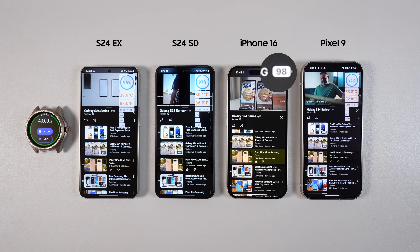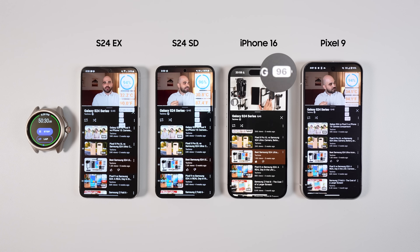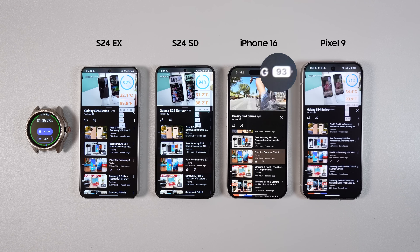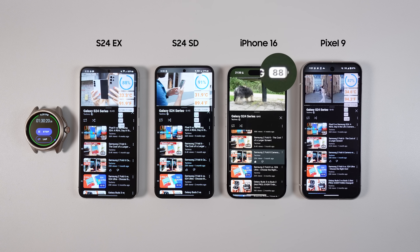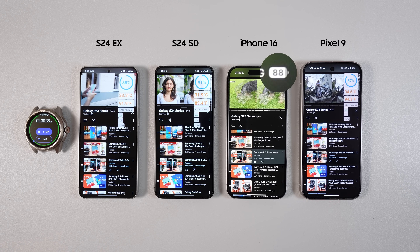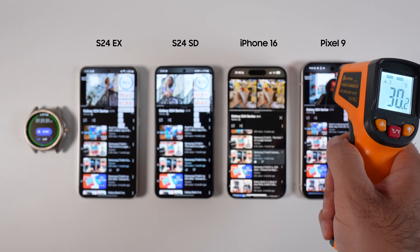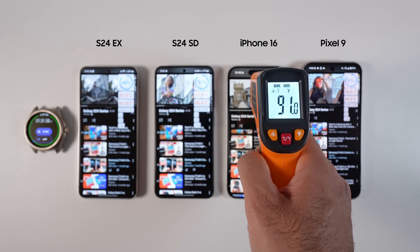Some people may think YouTube is consuming a lot of power, but actually all social media content is among the least power-hungry apps. One thing to note about the display: both S24s run LTPO at 120Hz, which means the refresh rate is variable, while iPhone 16 runs 60Hz constant, and Pixel 9 runs 120Hz constant. By the end of this part of the test, Galaxy S24 Exynos had 88% battery left, Galaxy S24 Snapdragon had 91%, iPhone had 88%, and Pixel had 87%. iPhone 16 and Pixel 9 were the hottest with similar temperatures, while Galaxy S24 Exynos was 1 degree cooler, and Galaxy S24 Snapdragon was 2 degrees Celsius cooler than them.